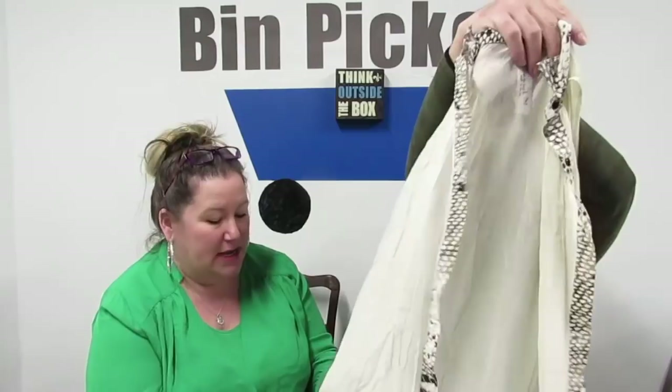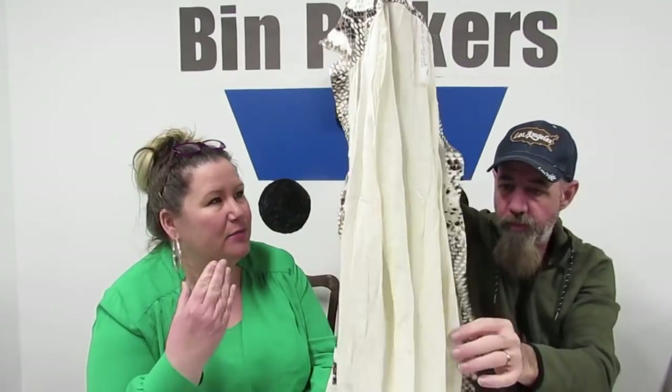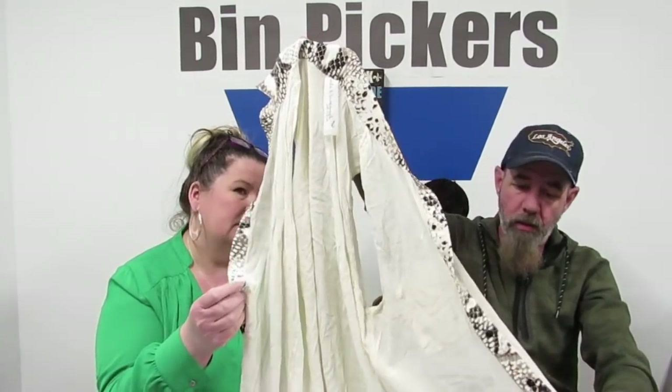I got this in with all that stuff too. It's silk — 100% silk. It says Layla and Savannah, made in USA, size large, but it's small. It is silk — it feels like silk. And it has like a python print — snakeskin print — on the trim. Very cool.